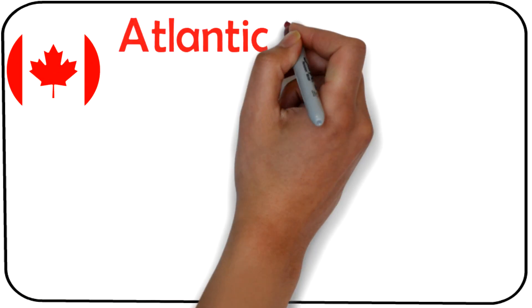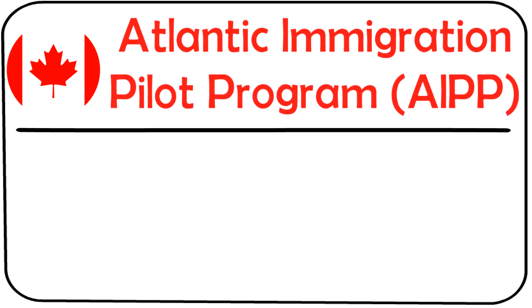Hey guys, hope you're doing well. In today's video, I'll tell you about the process for AIPP, or the Atlantic Immigration Pilot Program.